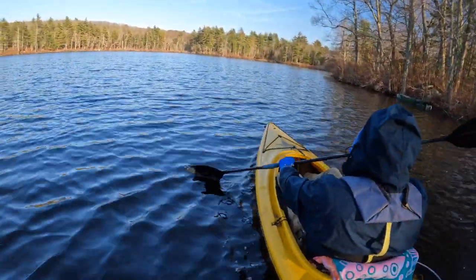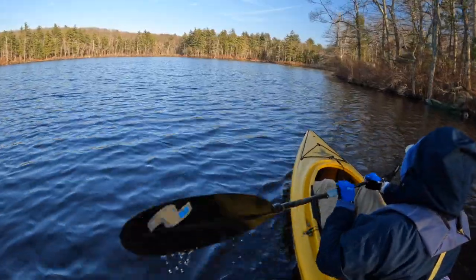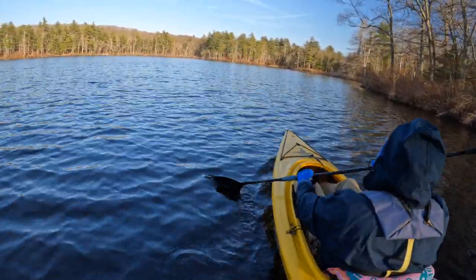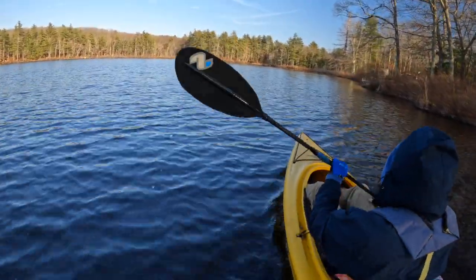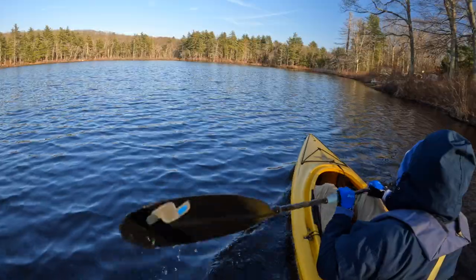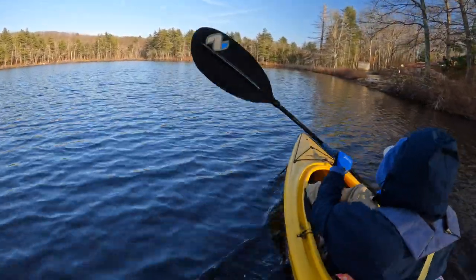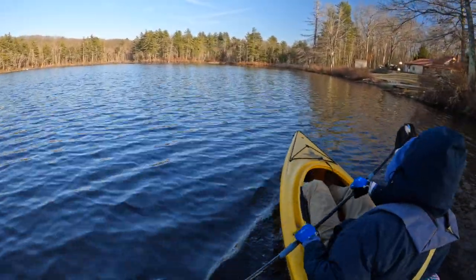Hello everyone, back at it again. It's about two weeks or so after ice out, water's still pretty cold, and I'm looking for a sure thing, so I decided I'd go after panfish. I don't have much time to do it — the sun's going to be setting pretty soon, and once it gets behind the trees, it's going to get cold.